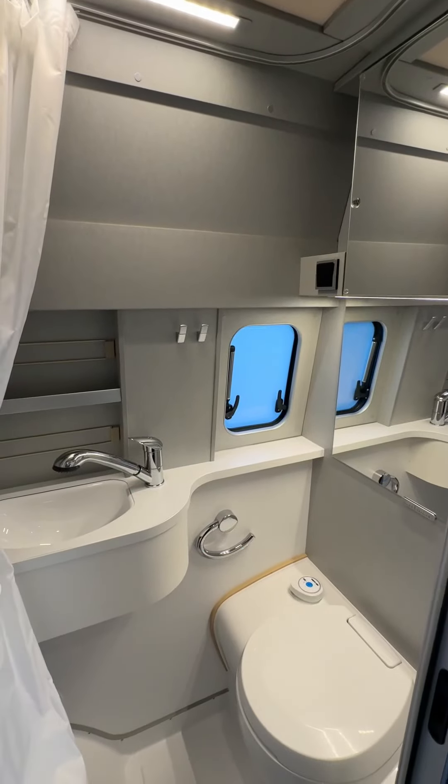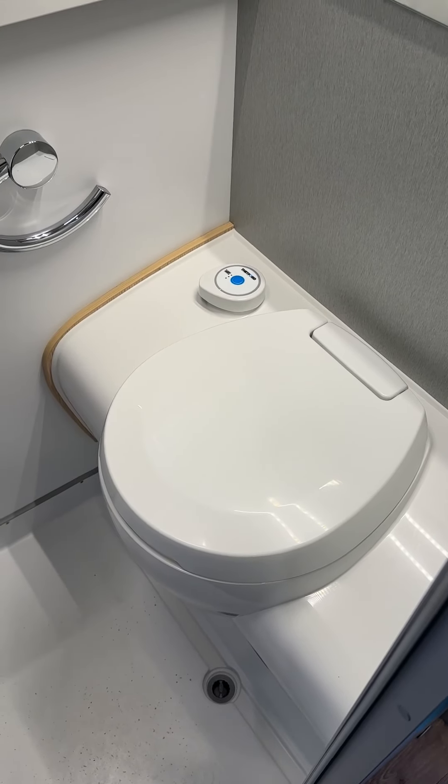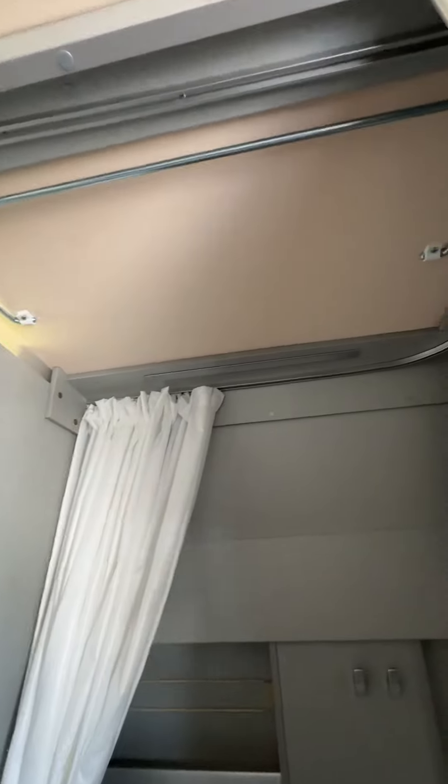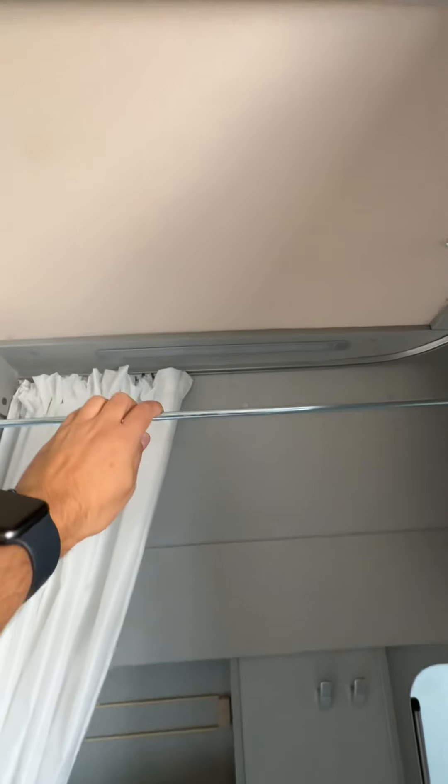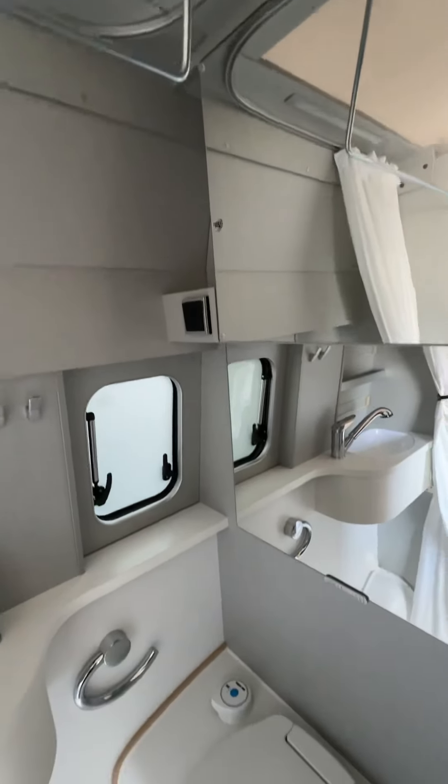Inside we've also got a great washroom area, and if you look at the top you can notice a little pull-down rail — ideal for storing wet clothing. Maybe you've been paddle boarding and need to put the wetsuits up there to dry.